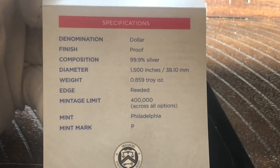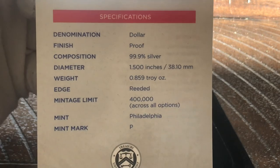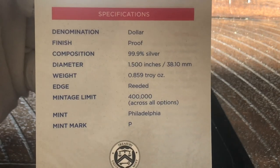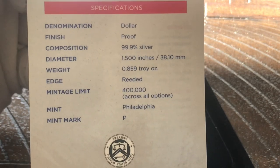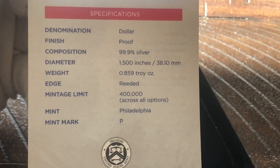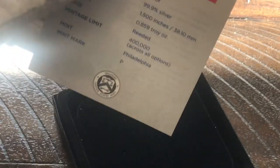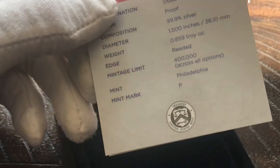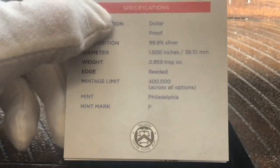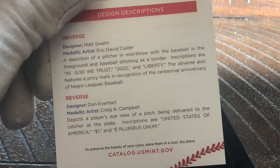On the back side of the COA it has the specifications: three nines fine silver, and the weight — this is not quite one full ounce of silver, it's a little bit short. Interestingly, the COA does not state a product limit of 20,000, which should be the mintage limit. Since the coin isn't available in any other form, they may have left the door open for including it in another set if they chose.